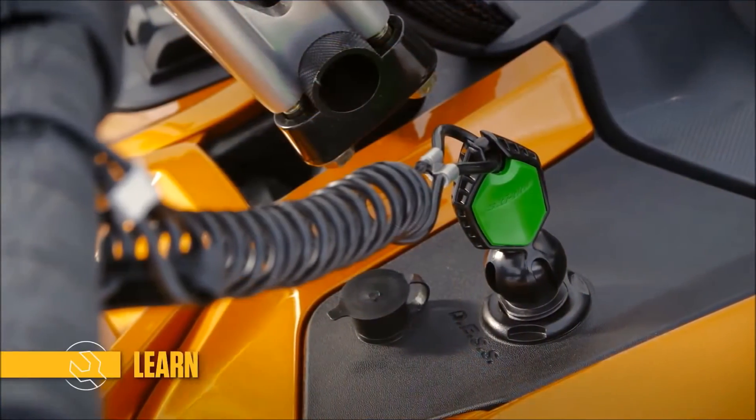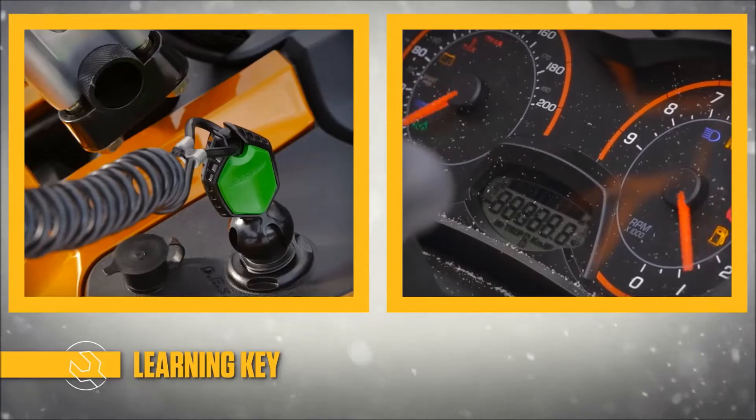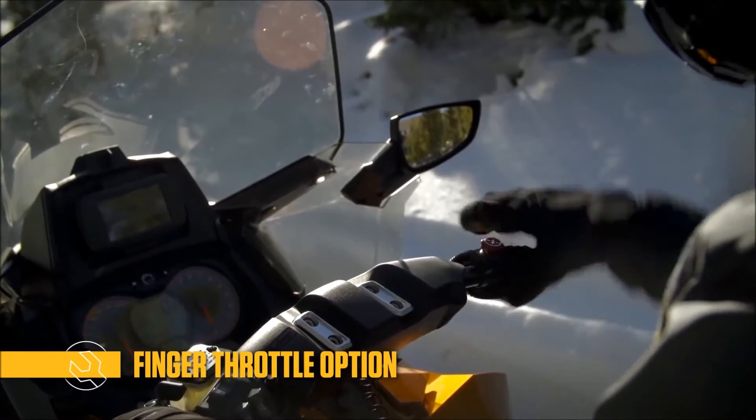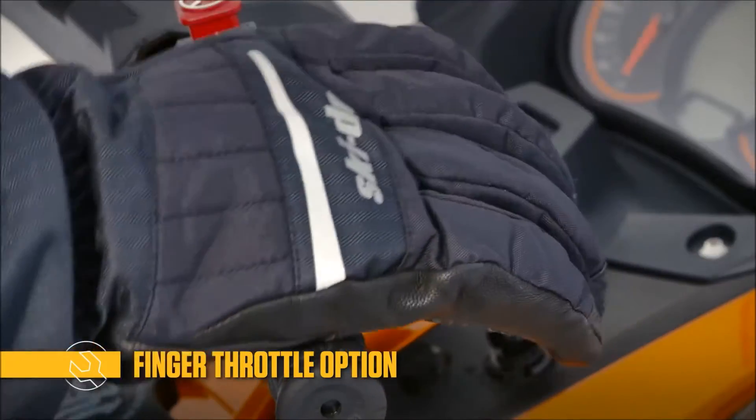Its learning key feature limits the performance of the vehicle, ideal for novice riders. Plus, you can give your thumb a break on epic rides by switching the lever to a finger throttle.